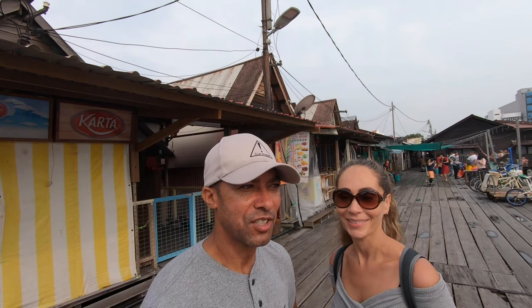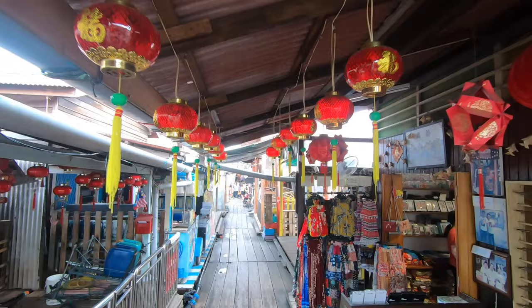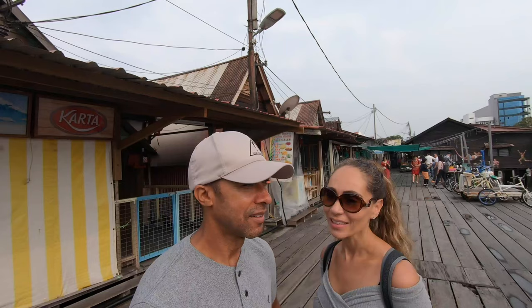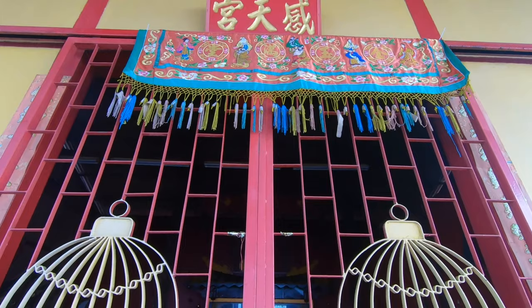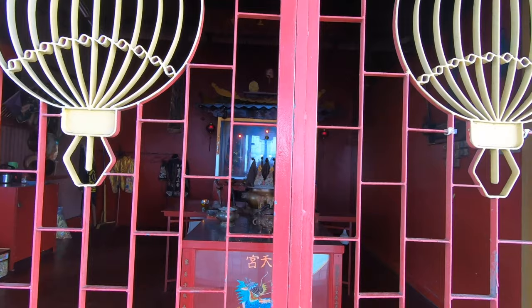We've left the back roads of this village and come upon a boardwalk — like the main thoroughfare. They have restaurants, ice cream, little vendors selling their things. It's pretty much self-contained in here — you don't really have to go out if you don't need to. Here they have the fishing boats. And true to nature, there's a Chinese temple here.